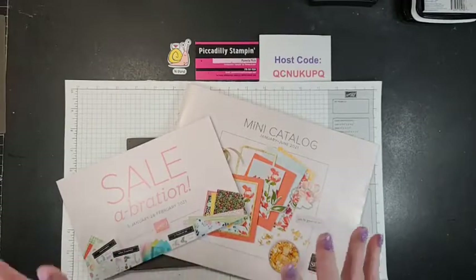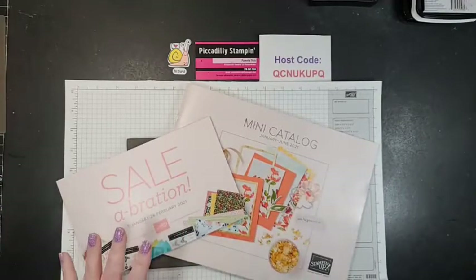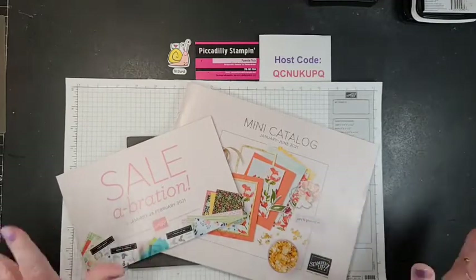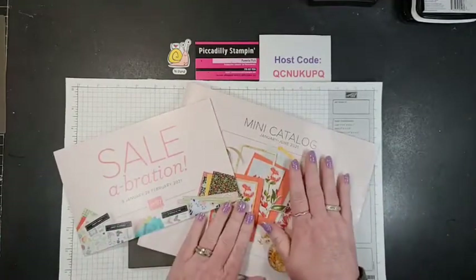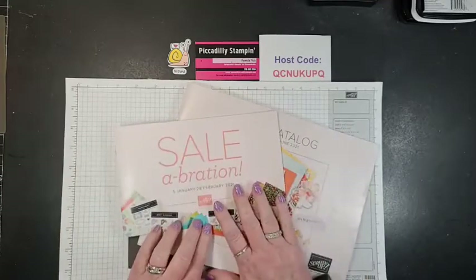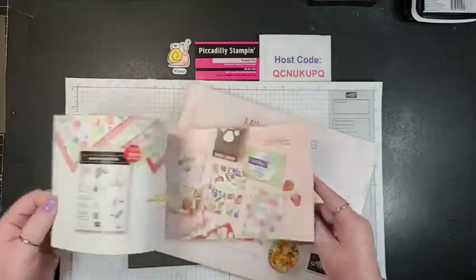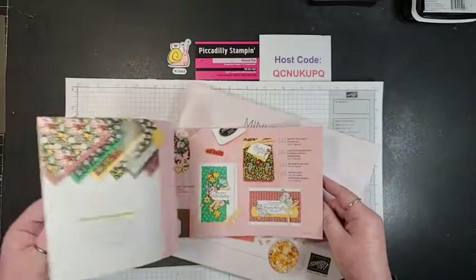Are you guys excited about the mini catalog and the Sale-abration that's going on? If you're new and don't know what Sale-abration is — for every $50 that you spend in our regular catalogs, you get to pick something out of this little mini catalog for free, and there are so many beautiful papers which we're going to be using today.